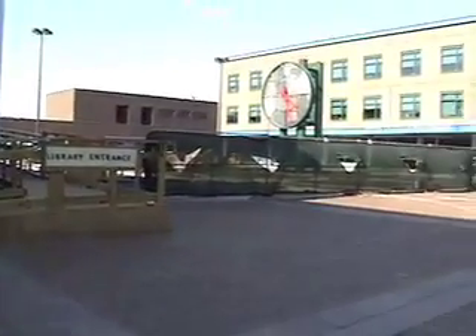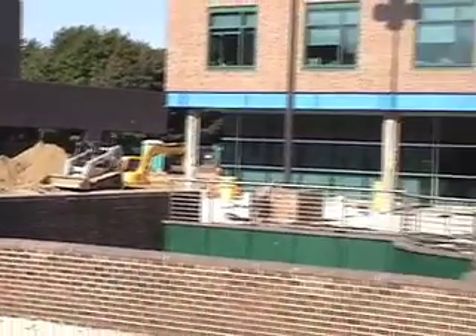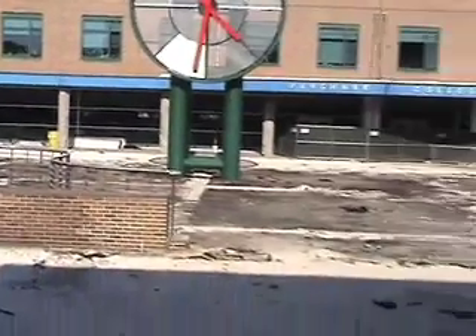Purchase students returned to the campus in fall. The section of the mall near the library was blocked off and torn up. It's stage one of a campus-wide renovation project, but many students are not pleased with the changes.